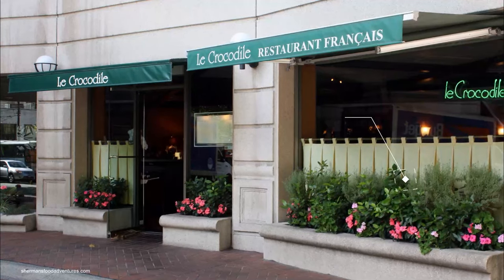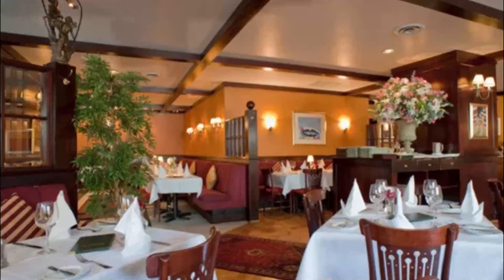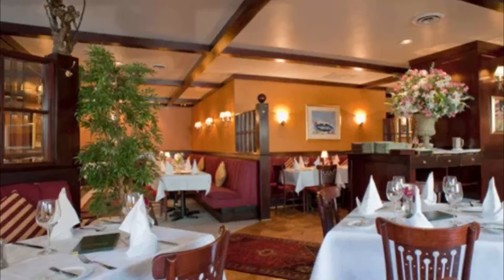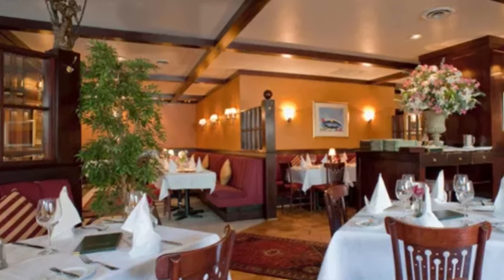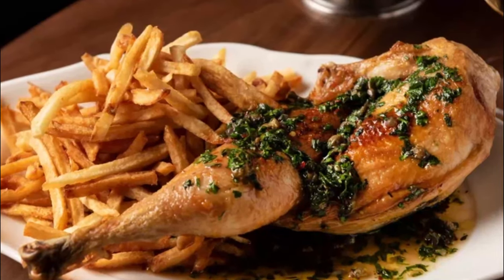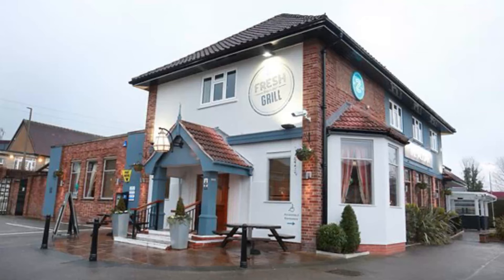Number seven: Le Crocodile. Le Crocodile has been the recipient of Best French Restaurant in More Magazine, the Four Diamond Award, and Best Upscale French Restaurant in Vancouver Magazine, among others. Chef and owner Michel Jacob of Strasbourg brought his dreams of becoming a chef to Vancouver and opened up a restaurant named for his home city.